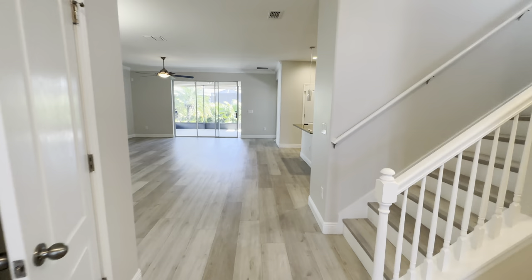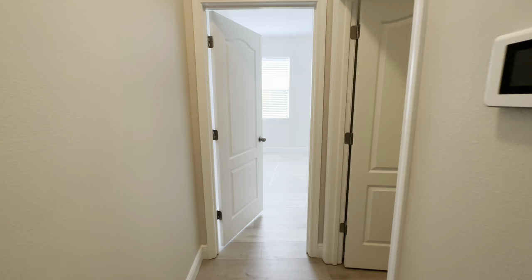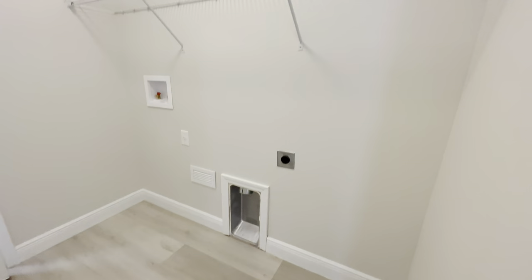Continuing on, going into the main area of the home, and you come in here — to the left is going to be your coat closet. And to the right is going to be your laundry room, which goes out to your two car garage.